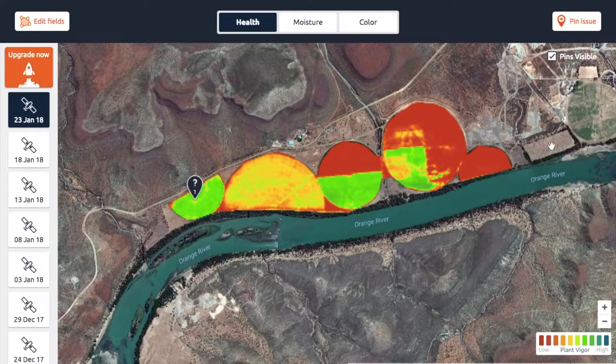The second reason is that Google Maps only shows you an image based on the visible spectrum, which means red, green, and blue. It doesn't show you the multi-spectral bands that you would see in our maps.